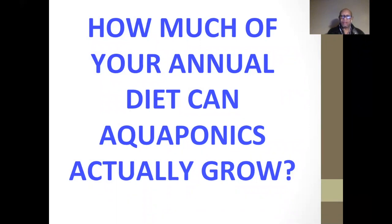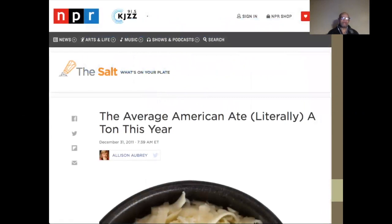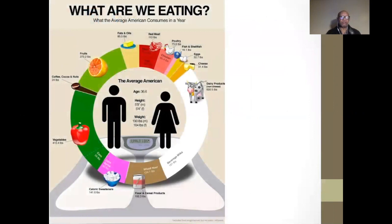Man does not live by lettuce alone. A 2011 National Public Radio article said that the average American ate literally a ton of food that year. Here's a graph associated with that article showing what we're eating. The average for 2011 was 1,996.3 pounds per year, based on the average man being 5'9" and 190 pounds, and the average woman being 5'4" and 164 pounds.